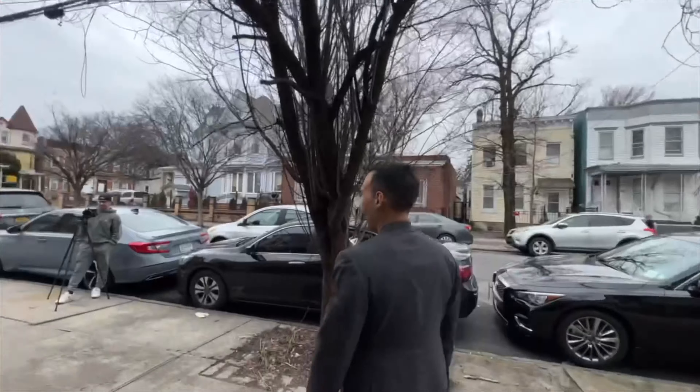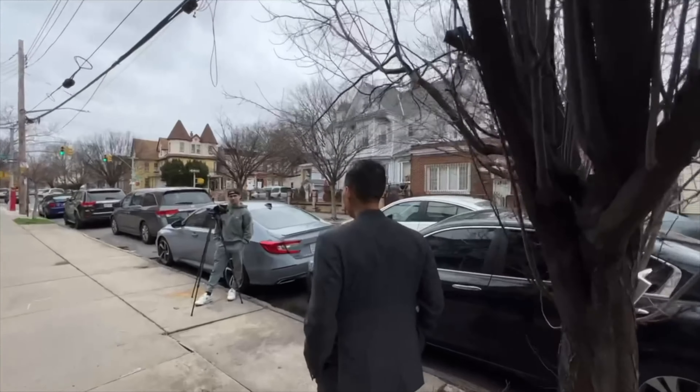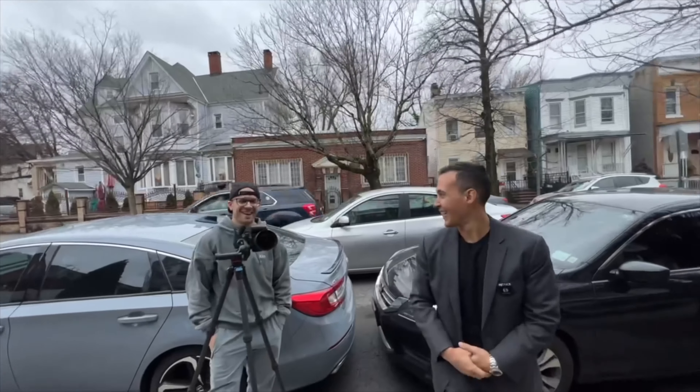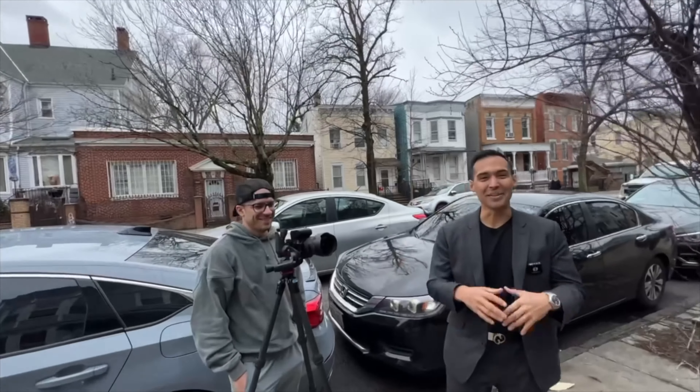We're almost done here. Joe was taking his last shot of the exterior of the house. Joe, when do you think these photos are going to be ready? By tomorrow morning. So that's quick — under 18 hours turnaround. Awesome. We'll show you guys that soon and can't wait to show you the final product.